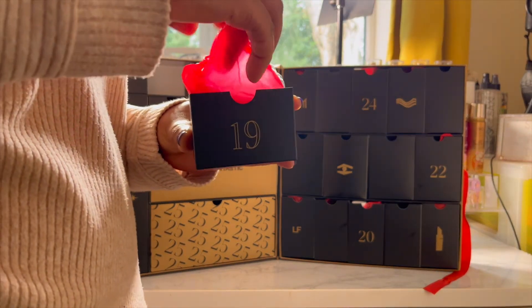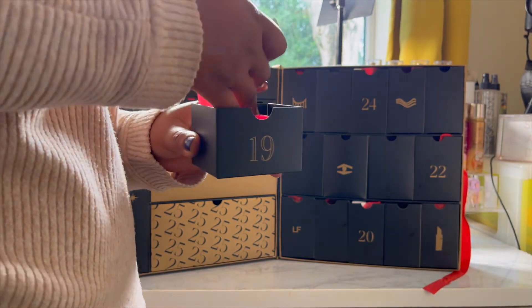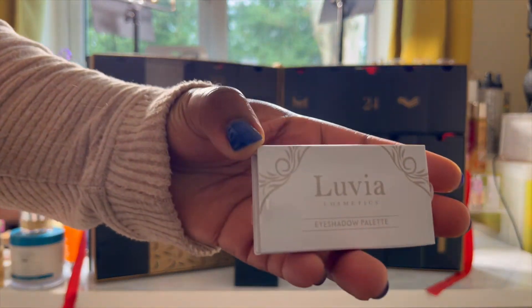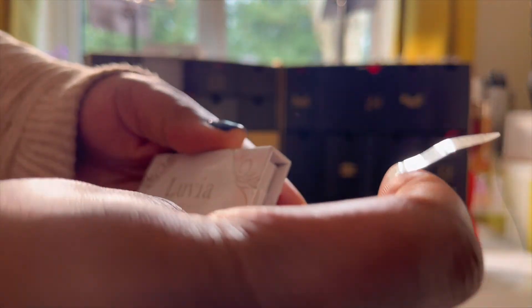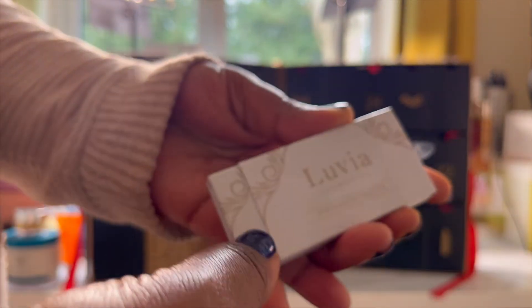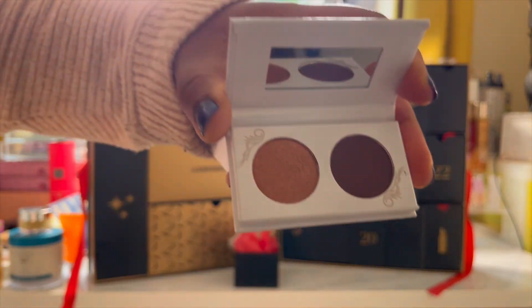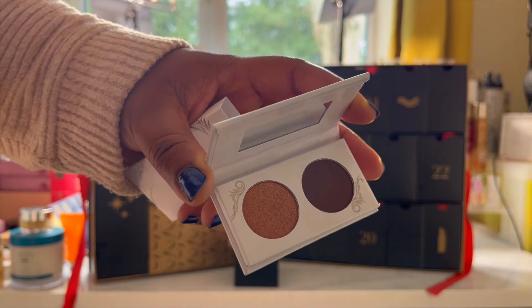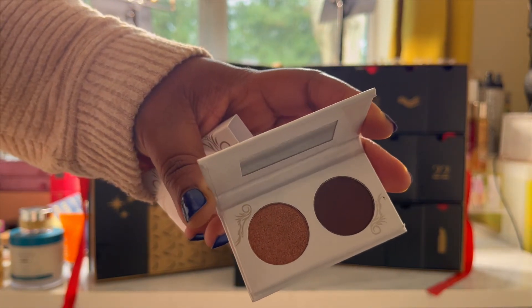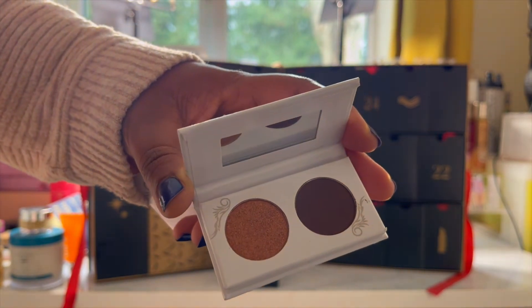Day nineteen — I love mini palettes. So this is the Luvia two-pan eyeshadow palette, worth £14.33, which I think is a little bit steep. You get one matte, one shimmer tone. Never tried anything from this brand but I'm quite excited to see how it performs. I think it's a great quick Christmas glam type of palette — you can pop it in your little makeup bag and you're good to go. I do love the depth from the matte shadow, though the price does feel a bit steep for what it is.